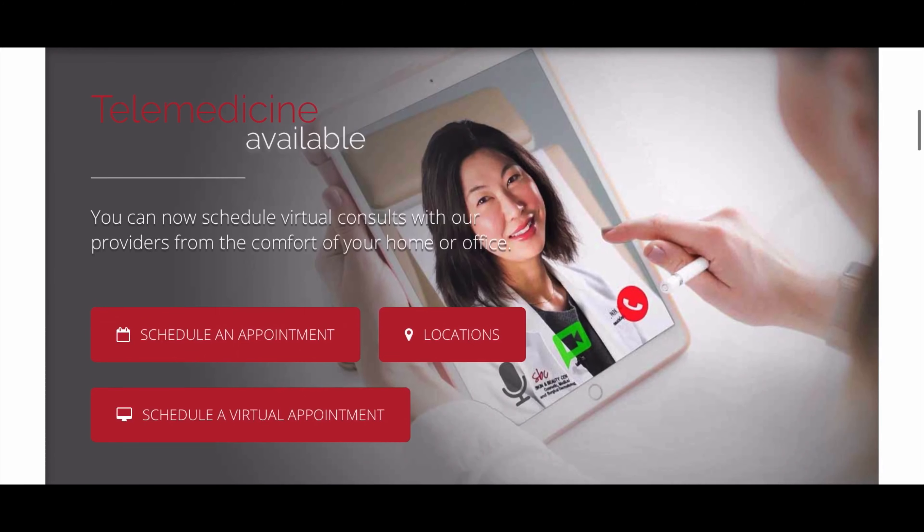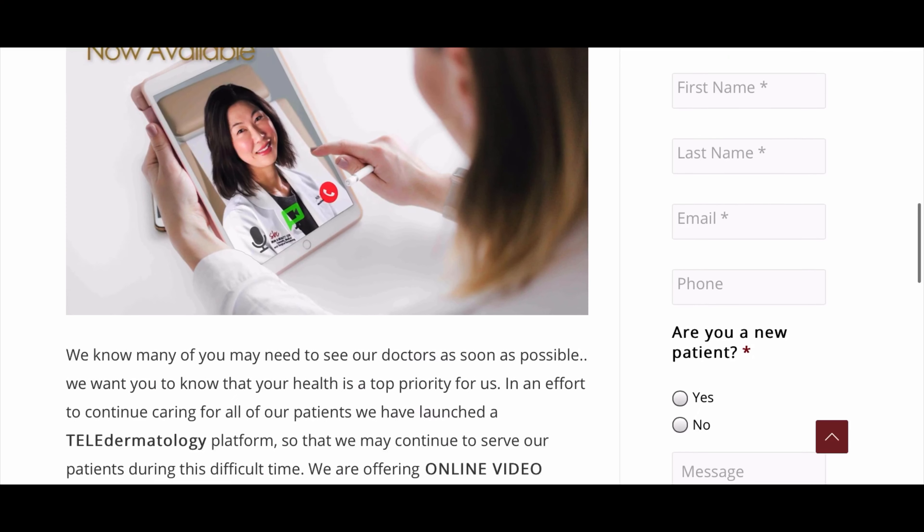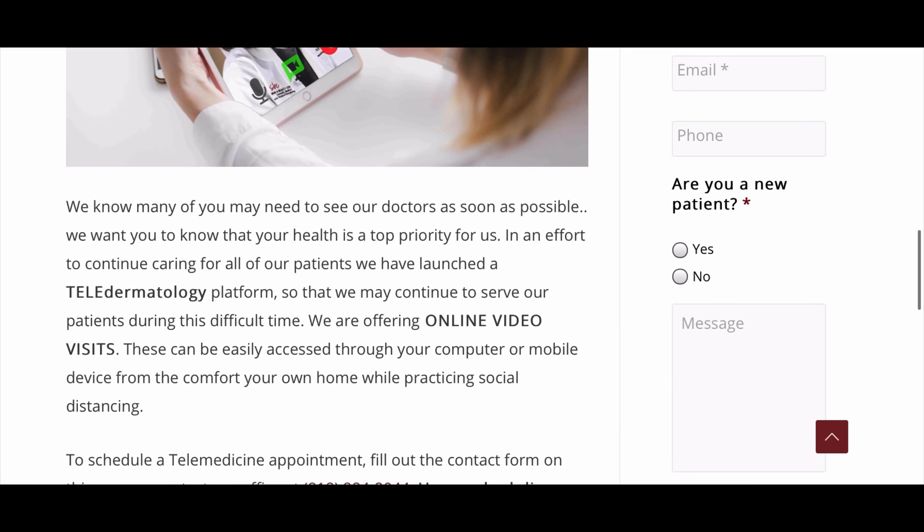First, go to DermLA.com. On the home page, you'll find a link to schedule a virtual appointment. Click on that. Here, you will fill out your contact information and submit it to our patient care team.